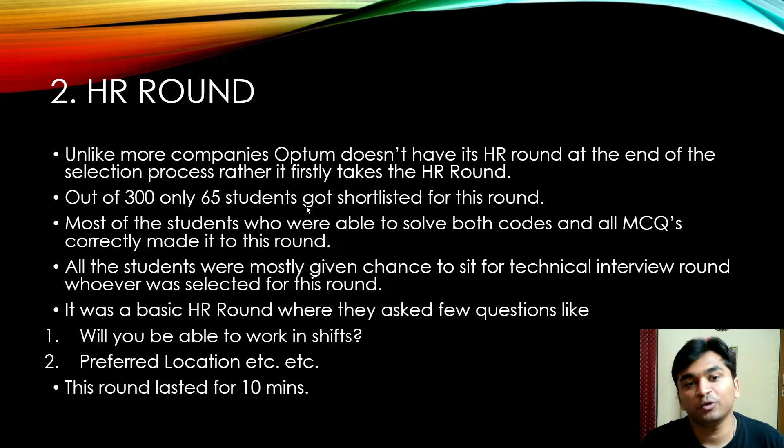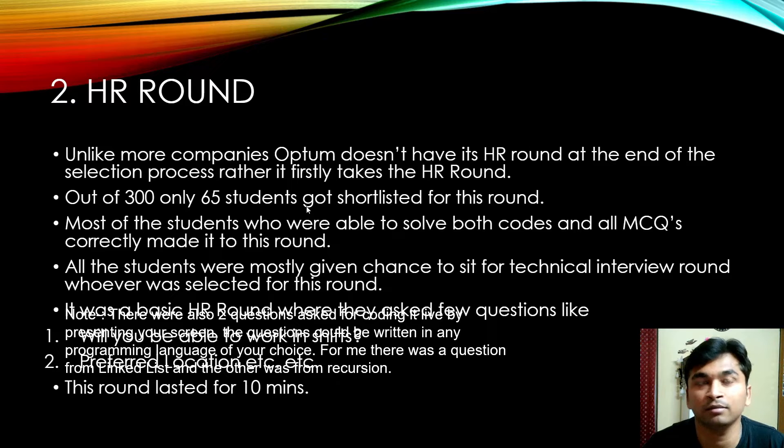Unlike most companies, Optum doesn't hold the HR round at the end — it takes it before the technical round. Out of the 306 shortlisted, only 65 students got through to this round; mostly those who solved both coding problems and all MCQs correctly. It was a basic HR round lasting approximately 10 minutes, covering questions like shift flexibility, preferred locations, and how you manage pressure. The interviewer was very supportive.